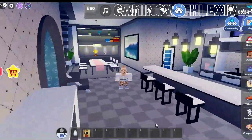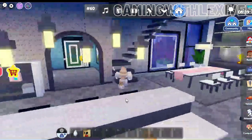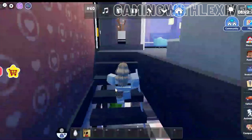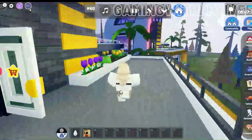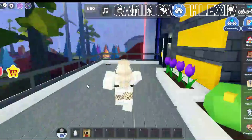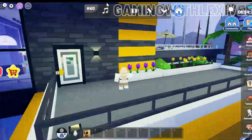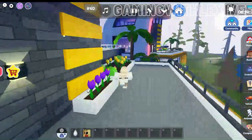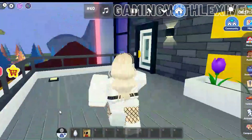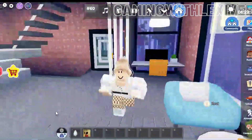I am loving the downstairs so far! Let's head upstairs and see. We come over here and now we have a little balcony — we have plants and we can water our plants. I am absolutely loving the plants. We have pretty good space out here. Let's head back inside.